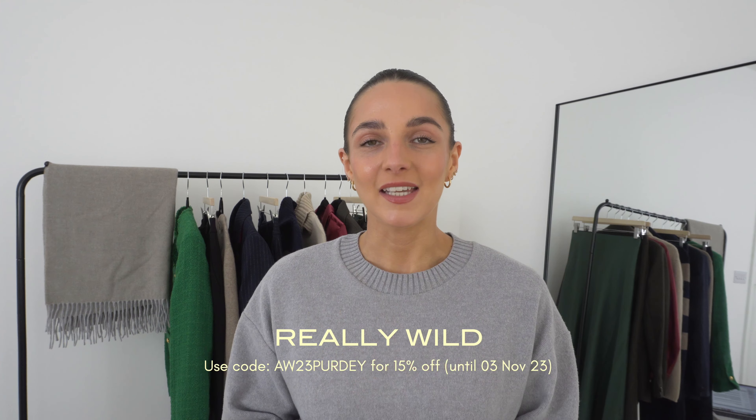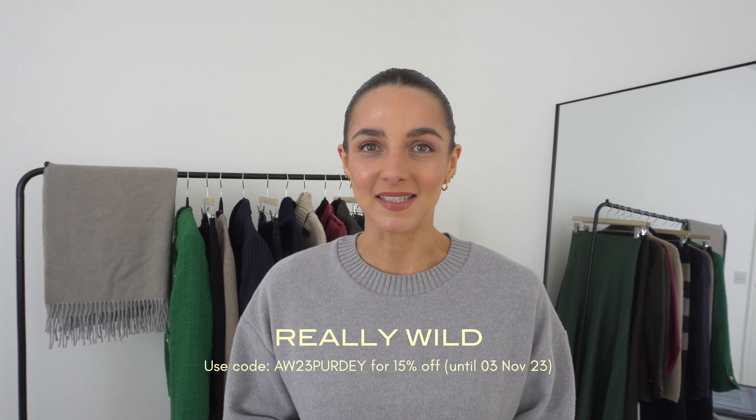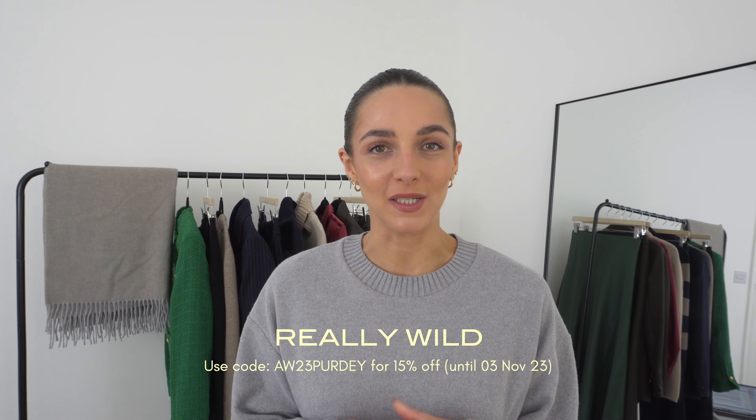This video is very kindly sponsored by Really Wild, which if you don't know is one of my absolute favourite British brands. They do the most beautiful timeless pieces that are the most incredible quality — pieces that are really made to treasure and will last a lifetime in your wardrobe. Really Wild really thrives in the autumn winter seasons because that's when we can fully enjoy the wool and silk fabrics. I have a gorgeous rail of Really Wild pieces behind me and I'm going to show you how I would style them for autumn and into winter.